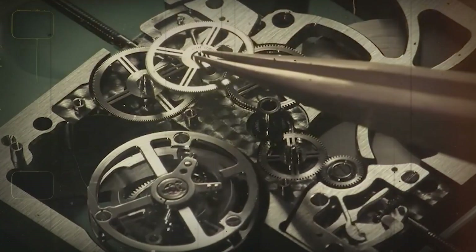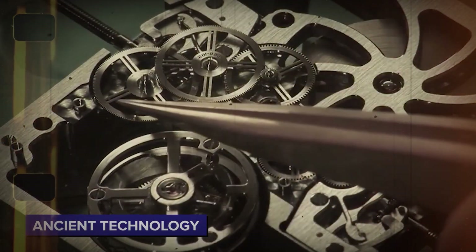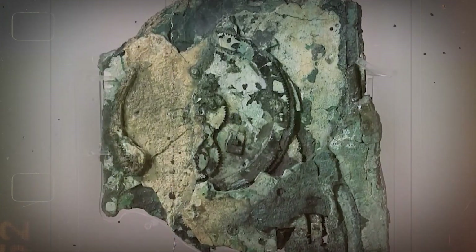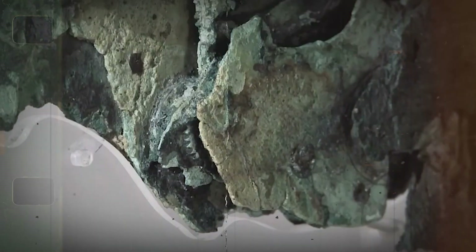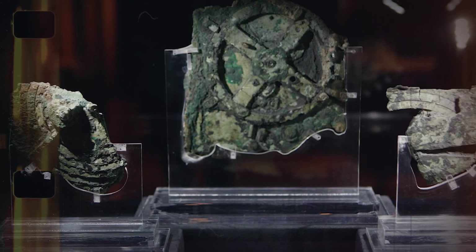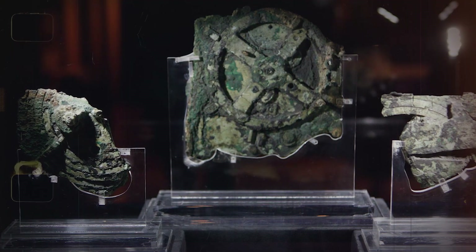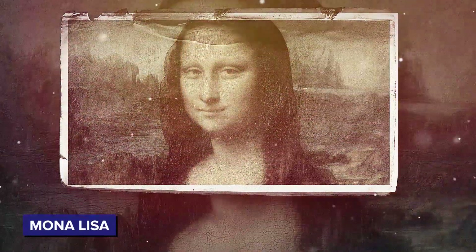The Antikythera mechanism forces us to reconsider what we thought about ancient technology. Regarding complexity, it corresponds with engineering from the 18th century AD, yet was constructed 2,000 years earlier. The device is now stored in the National Archaeological Museum in Athens, and copies are presented to audiences. In value, it far exceeds something like the Mona Lisa.